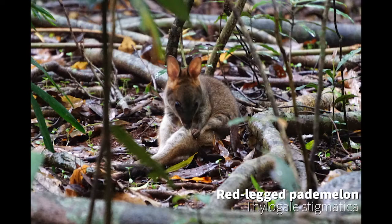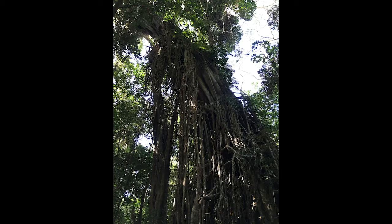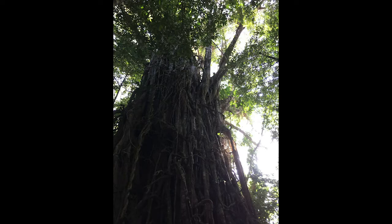Each fig is full of seeds, and when a bird feeds on it and poos in the canopy, those seeds can be essentially planted in the upper branches. Up there, it has access to light, which normally plants compete for in a dark rainforest. While it may start off as a sort of epiphyte growing on a host tree,